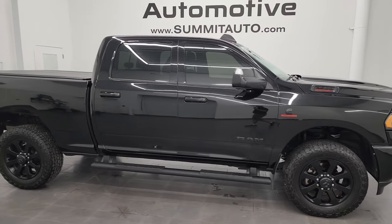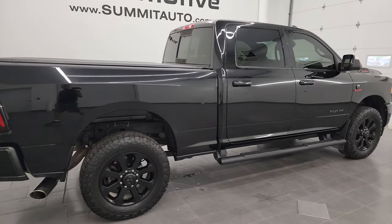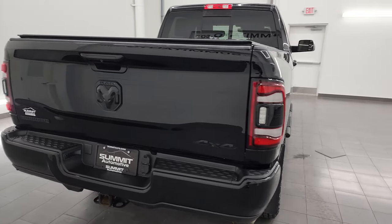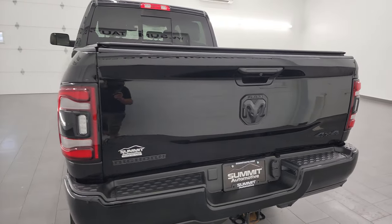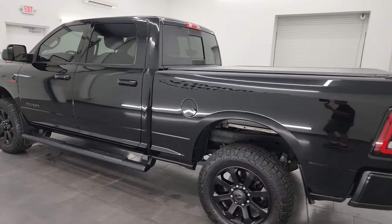Hey, this is Brett and this 2022 Ram 2500 Crew Cab Short Box Bighorn Level B Night Edition is stock number 13982Z. I am here at Summit Automotive in Fond du Lac, Wisconsin — your new and used heavy duty truck and Ram headquarters.